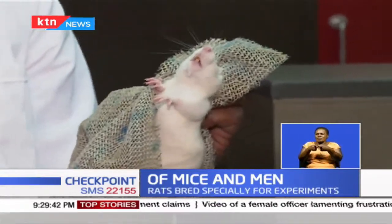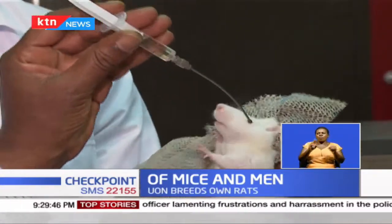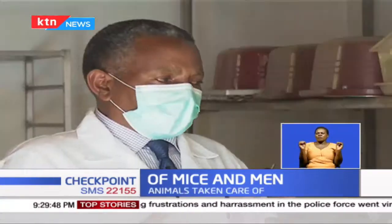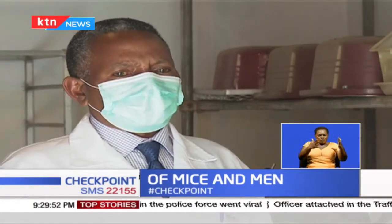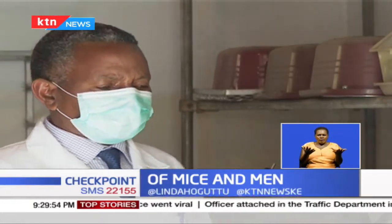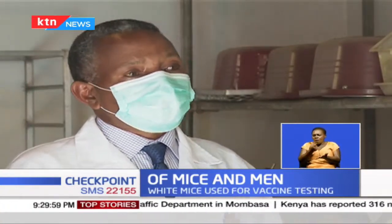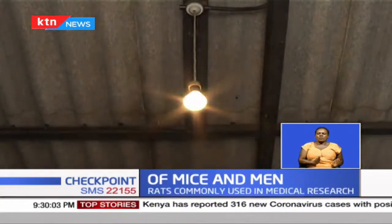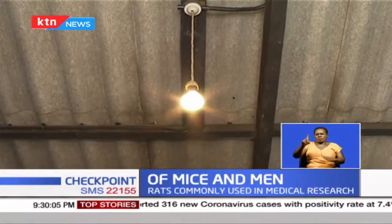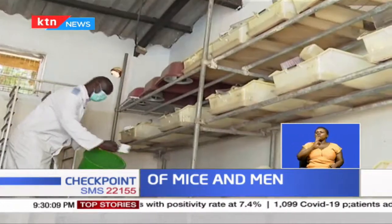Animal rights are observed here to ensure no one injures them or uses them for undisclosed and sinister motives. The rats are mainly used for testing substances, including drugs, before the tests can be escalated to the human level. The animal house must have good lighting, good aeration, clean water, and a constant supply of food.